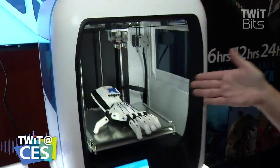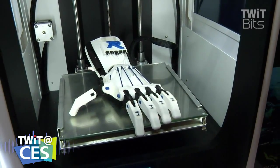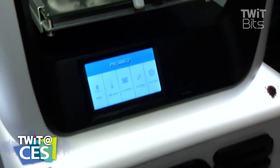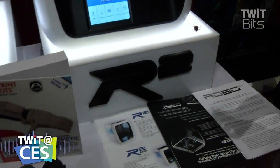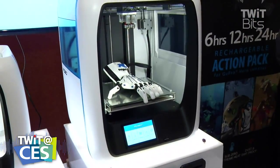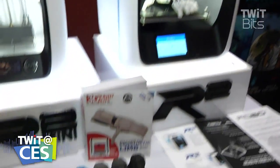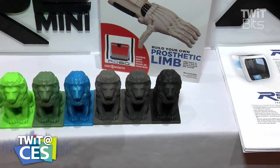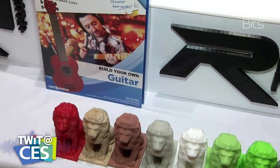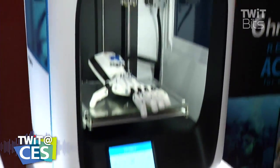Over here you have the prosumer version, which allows you to have two nozzles doing different materials all at the same time. You can also buy an attachment that will allow you to have ceramics — so if you've broken your grandma's favorite Wedgwood china, you can reconstruct it without her even knowing. But also doing food — you can have all sorts of icing mixtures, as well as something high in cellulose that will be able to print an amazing feature for your special dinner party.